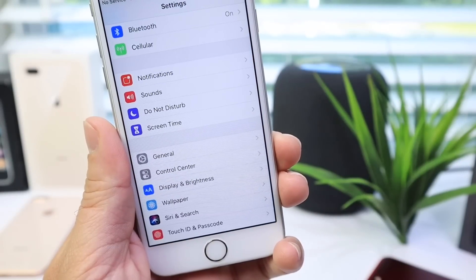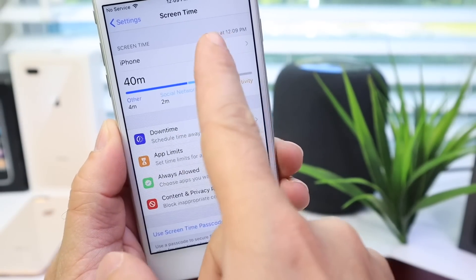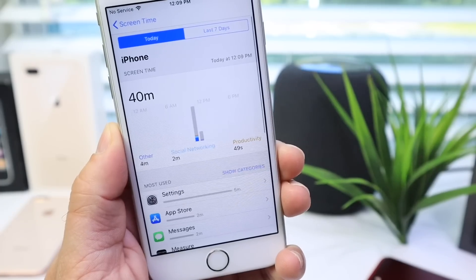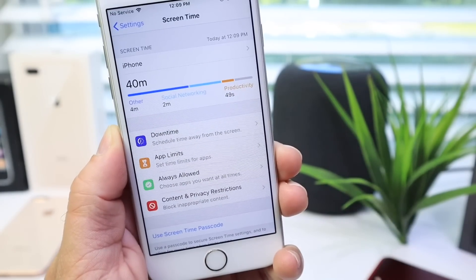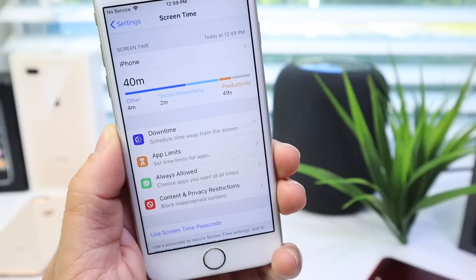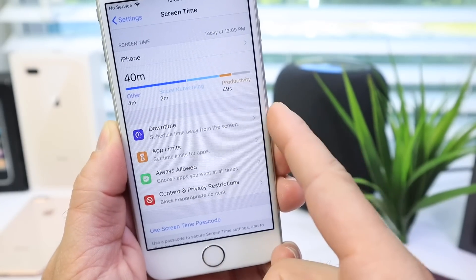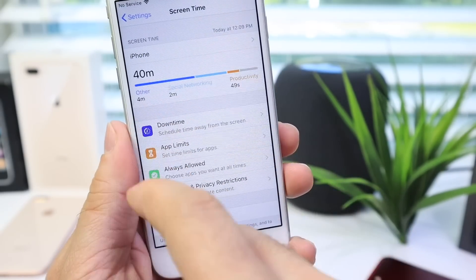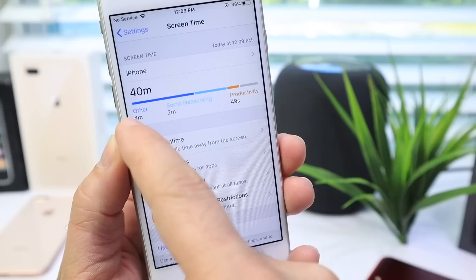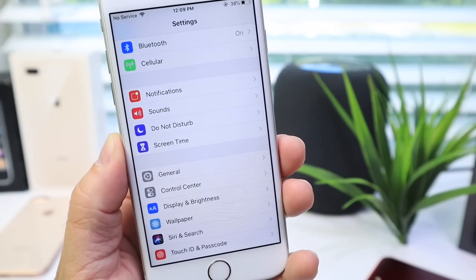What about major features like Screen Time? Digital health is here, fully featured on the iPhone 6s. This feature allows you to better monitor the way you use your device — it gives you a way to monitor your digital health and also put in place parental guidelines with settings like downtime, app limitations, always allowed, and content privacy and restrictions. Screen Time is completely fully featured on the iPhone 6s.